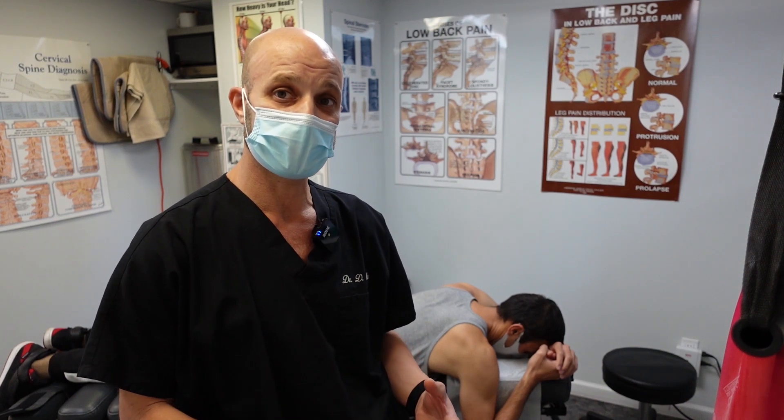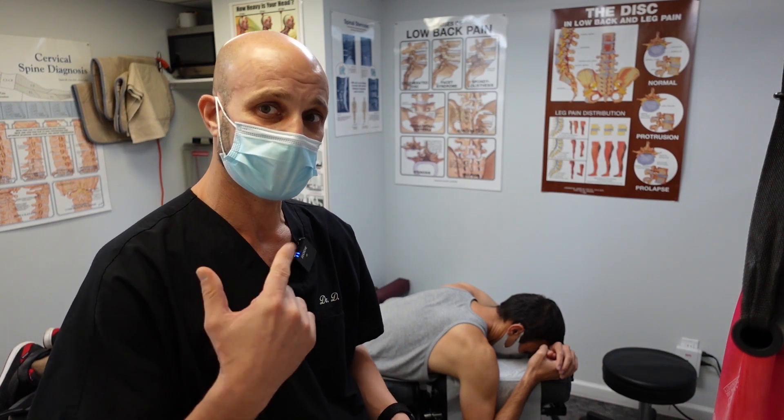First, we're going to address his sciatica, and then we'll deal with the hiatal hernia. Come on and check it out.